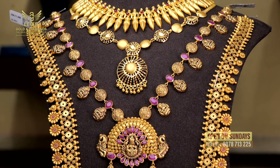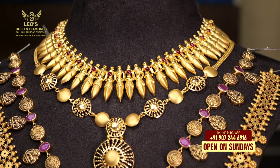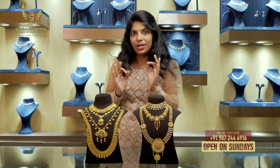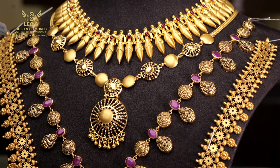Here is the first necklace. There is a traditional first necklace. There is a weight of this one. You can use this first necklace. You can choose this one. The second necklace is a Bengali necklace.